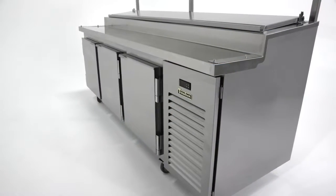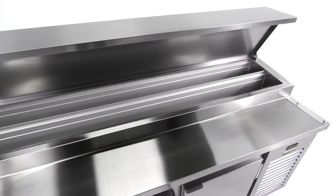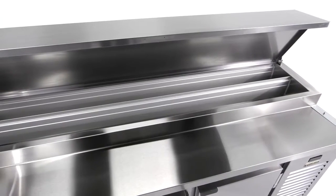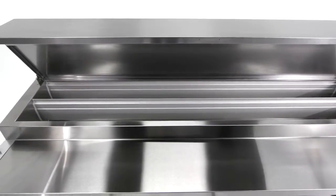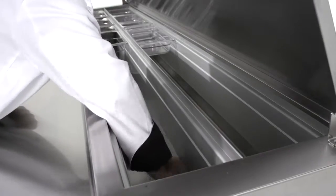Trollsen glycol prep tables do not use fans to enhance the refrigeration performance of the rail, eliminating the worry of drying out the food or condensation and food spillage damaging the fan and associated components. With no vents or ducts for airflow and zero electrical components within the food well, the seamless stainless steel liner can be easily wiped clean at the end of your shift.